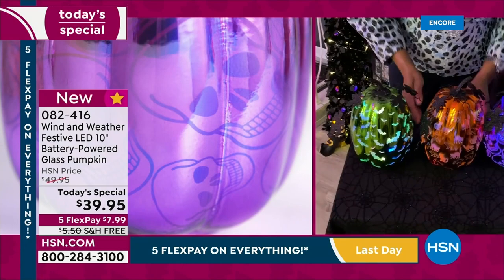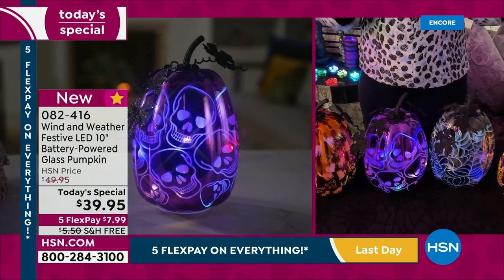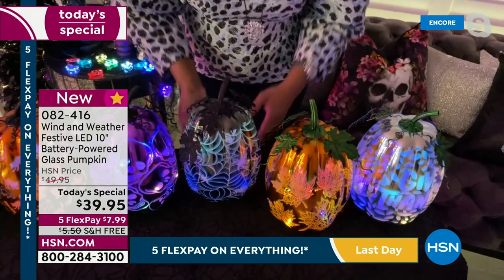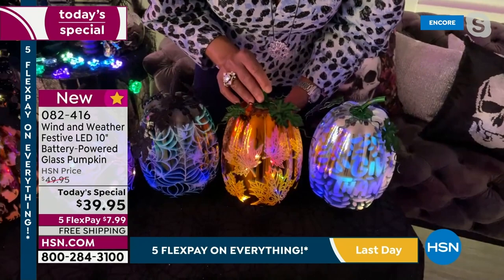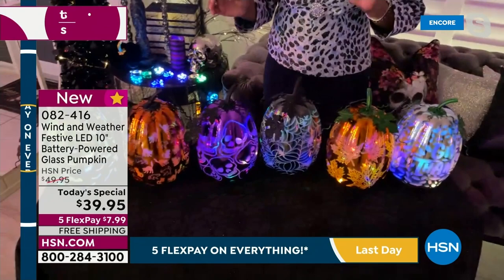We have an orange pumpkin with cats woven throughout, then the skulls design in purple. During the day it's a charcoal gunmetal color, but when illuminated it shows cobwebs inside. For harvest and Thanksgiving we have beautiful autumnal maple leaves in orange with a green enamel stem, and also in silver with green enamel — illuminated it says 'Give Thanks.' Six different choices for you.